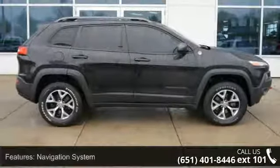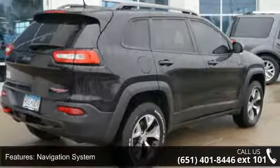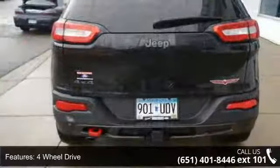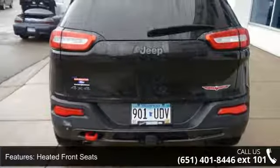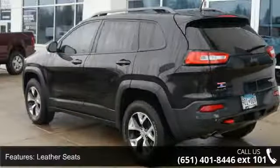This vehicle's top features include navigation system, 4-wheel drive, heated front seats, leather seats, power driver's seat, Uconnect multimedia system, Sirius satellite radio, audio satellite radio, MP3 sound system, and aluminum wheels.